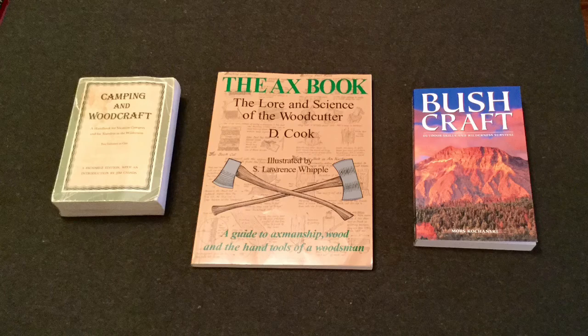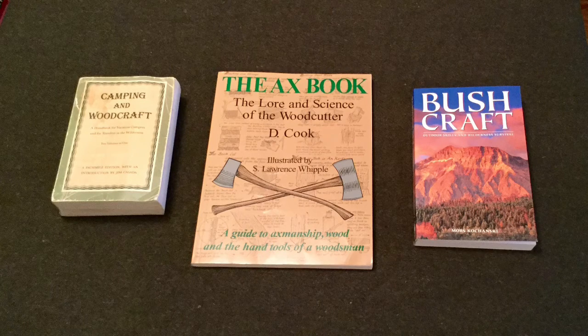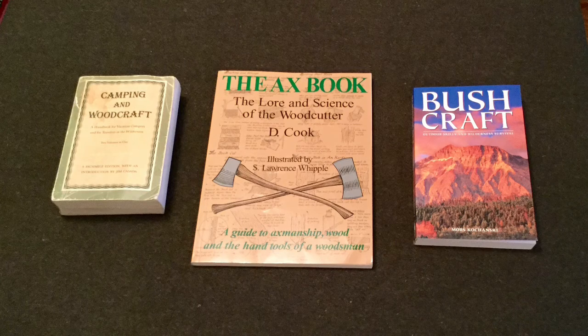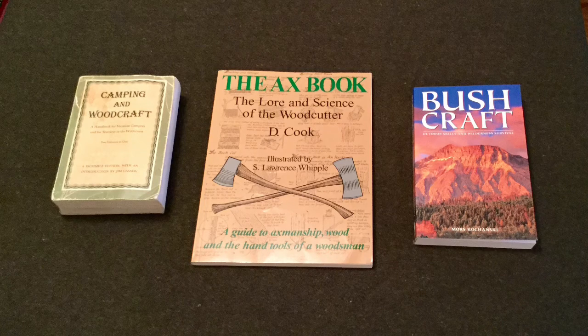Well, I hope that you enjoyed this video on hatchet features and I hope that you'll share it with your friends on social media. For more information about important hatchet features, you can visit my website www.basictentcamping.com and read my recent book entitled Basic Tent Camping. Other good resources that discuss hatchet features are: Camping and Woodcraft by Horace Kephart, published in 1917; The Axe Book, published by D. Cook in 1981; and Bushcraft, published by Morris Kohansky in 1987. Remember, take more trips, travel further, visit more attractions, and save money. Go Tent Camping!